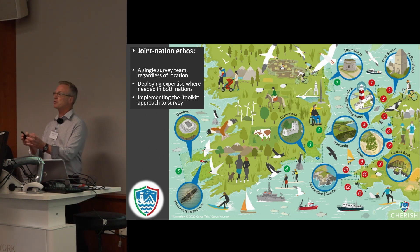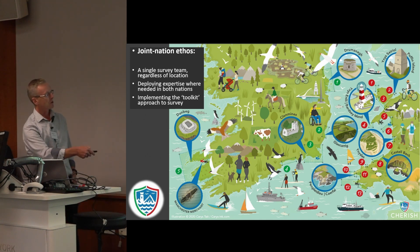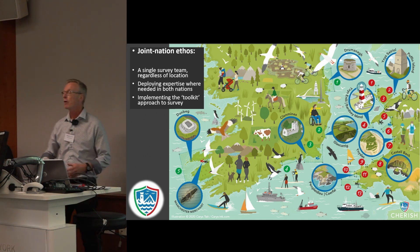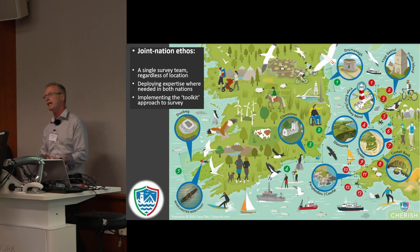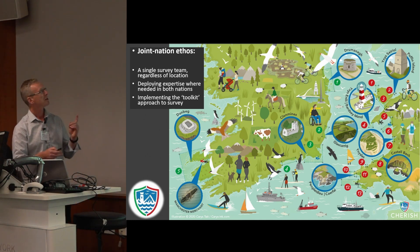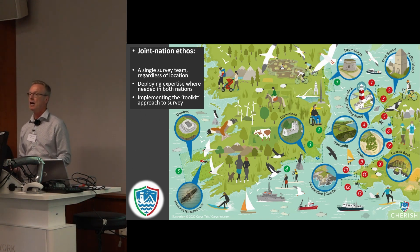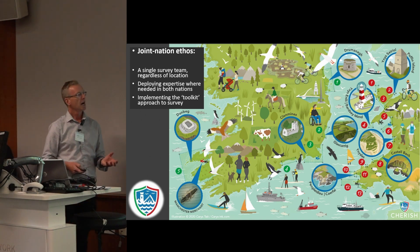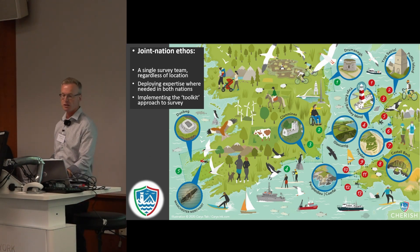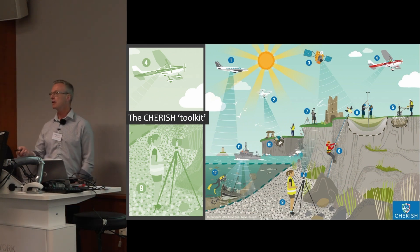A key ethos from the start of the project was that wherever we were — whether one of my colleagues was on a shipwreck survey or I was flying in Anglesey — we were part of a single survey team for the six years. That was really important. Wherever we were, we were one single survey team implementing a toolkit approach to archaeological recording, deploying a range of techniques to cover this difficult and dynamic geographic area, the coast edge.